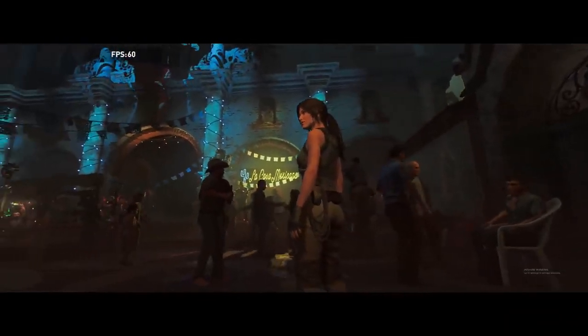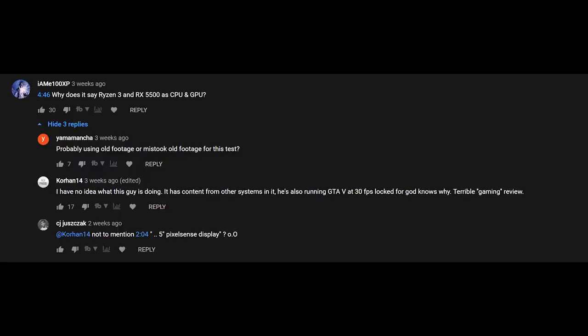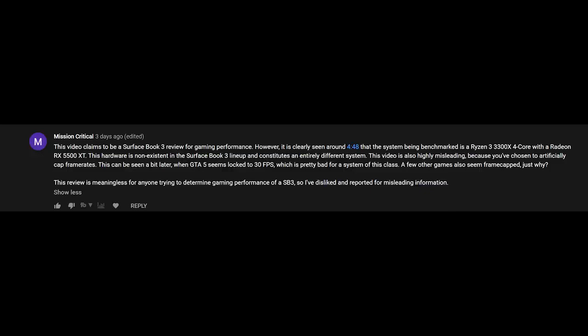My thoughts about the device are still around the same, but these mistakes are quite key. One of them was with my game benchmarks for Shadow of the Tomb Raider — I had on-screen benchmarks from my Ryzen 3 build. I don't know how that happened. I apologize for that, because that tells a different story than what you're hearing from me. I also had some inaccurate benchmarks for Grand Theft Auto 5, so it makes sense to just redo this review. I'm capturing everything off-screen, so you're going to see the device and the benchmark numbers.